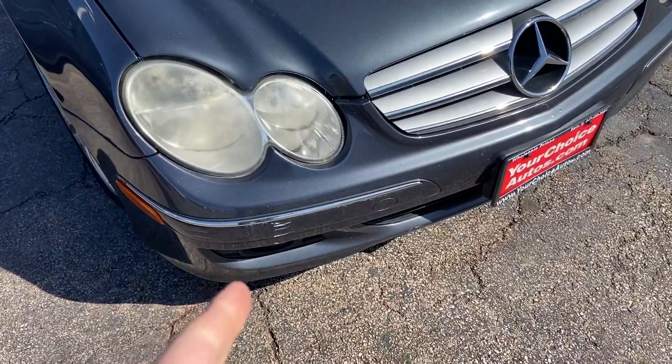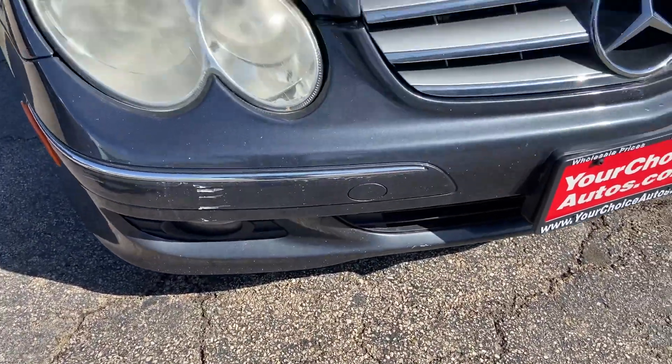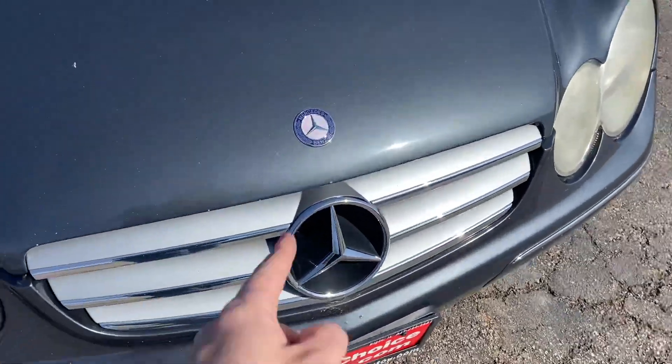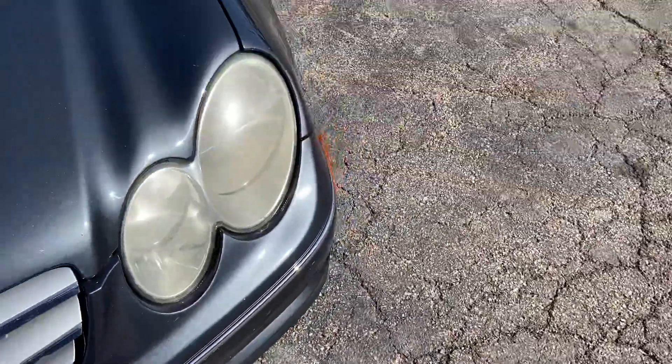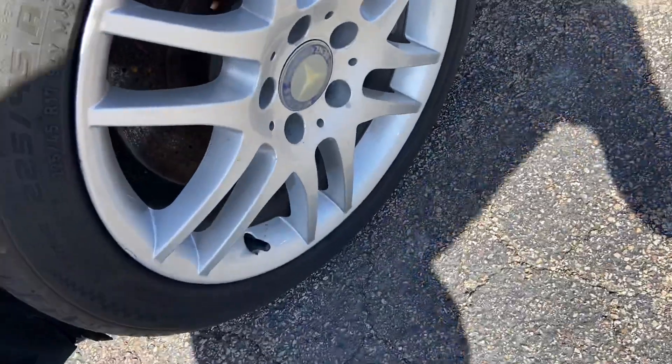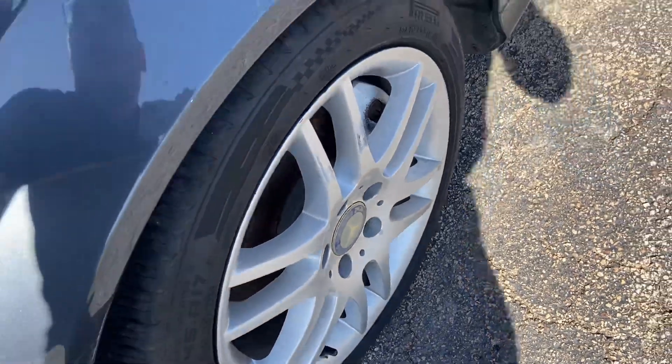Starting with the vehicle, you do have your typical Mercedes-Benz Bi-Xenon headlamps. You have fogs down below, your Mercedes-Benz roundel, and your large badge right there. This is in a nice silver color. You do have these nice 17-inch spoke wheels on the vehicle, which I quite like.